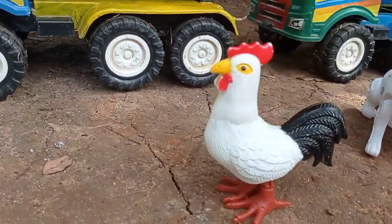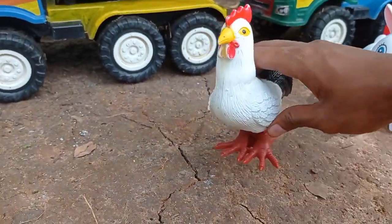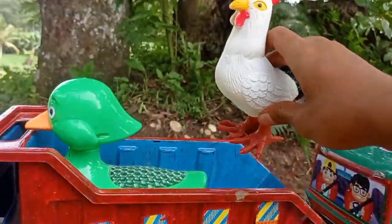Lihat teman, di sini ada ayam jago teman. Keren. Ayam jago.